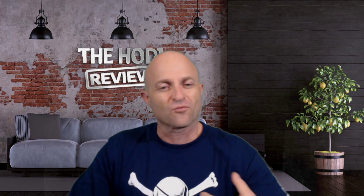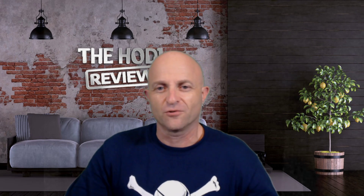Boom, and that's how we come back that quick. Yes, we want to get into this whole concept. There is a new company called Spend the Bits, running off the XRP ledger, using the XRP ledger to move all sorts of crypto. So let's get into it. Let's see how we can transition from here to there.